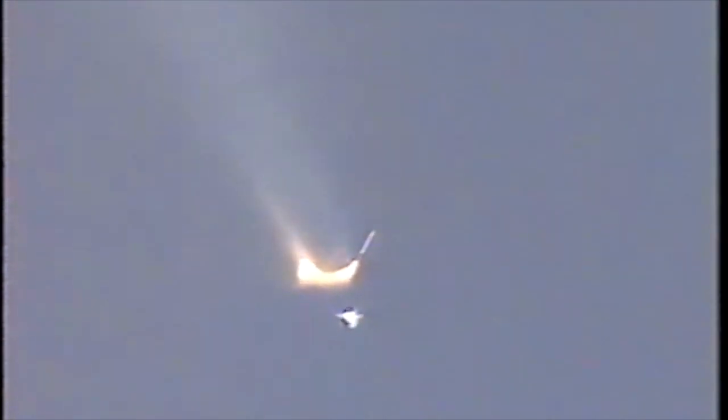SRB separation confirmed. DR. Atlantis, two engine tau — that call indicating that if one engine should fail, Atlantis could reach its transocean abort site at Zaragoza, Spain. However, all three main engines continue to function normally.